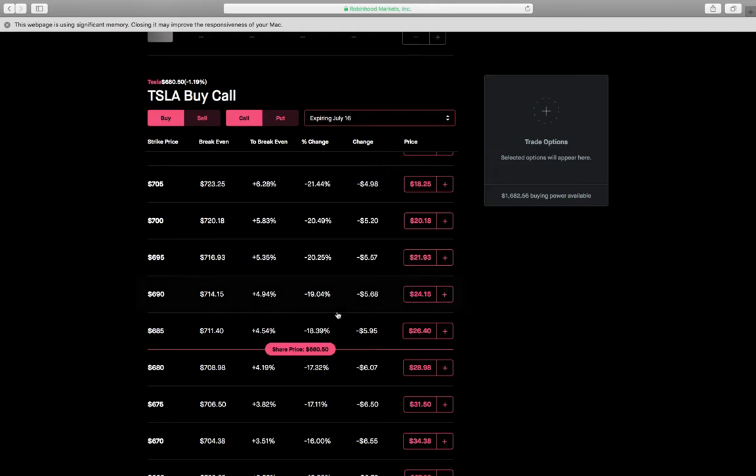Hey guys, it's Adam here and I want to show you all the concept of doing a poor man's covered call and how it's beneficial not only to provide passive income but to make money long term.